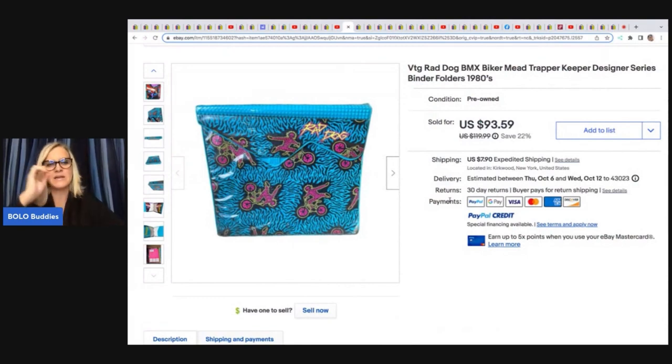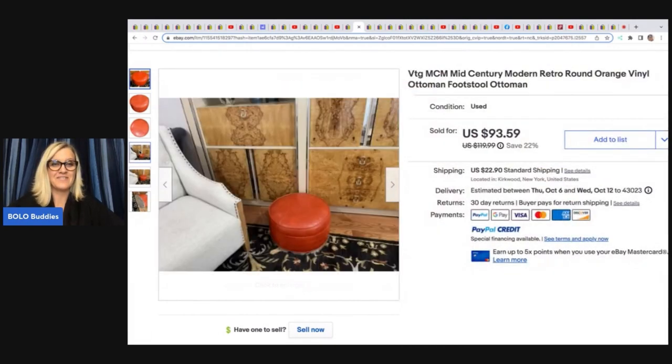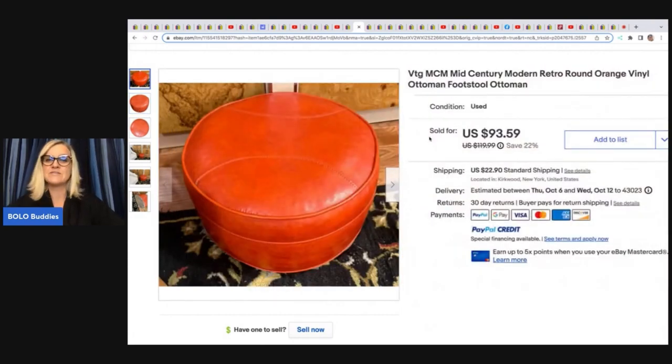My Ben's is $1.89 a pound, but I recently went to a new one that was $1.49 or $1.59 a pound — much cheaper. Stay tuned for footage on that to see what I found. The trapper keeper — she probably has about $3 in it and it sold for $93.59 plus shipping. She also got this vintage mid-century modern retro round orange vinyl ottoman footstool as a freebie curb alert. She ended up selling that for $93.59 plus shipping, and it was free to her.